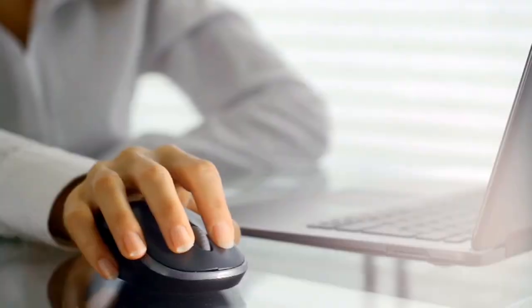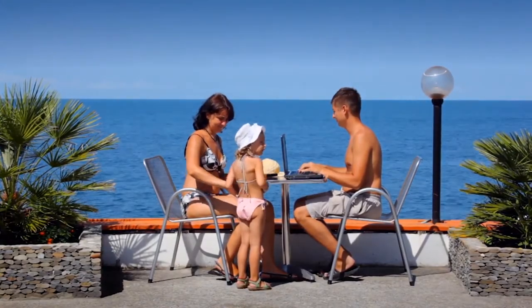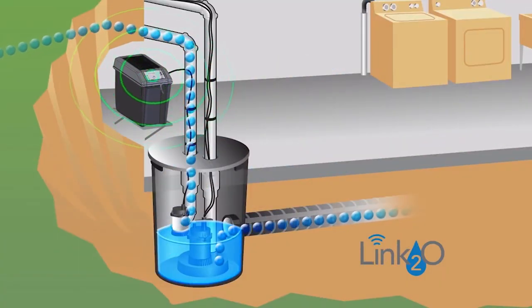No matter where you are — at home, at work, or on vacation — you'll have peace of mind knowing that Link2O is in place, helping to protect your home.